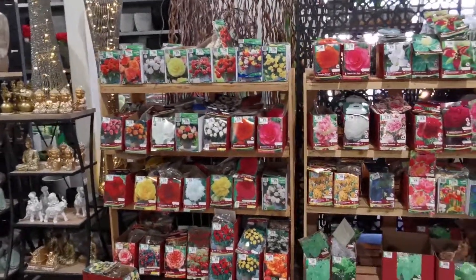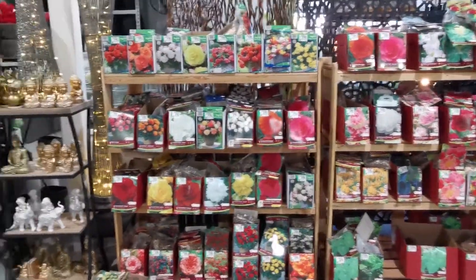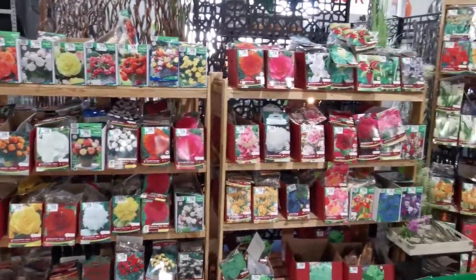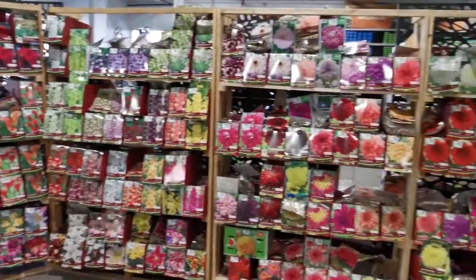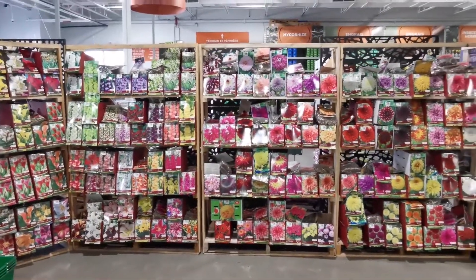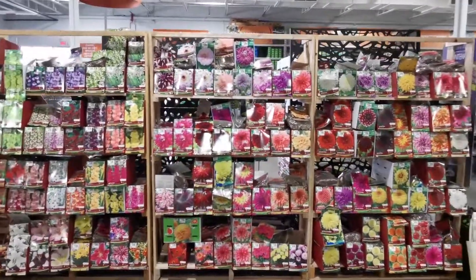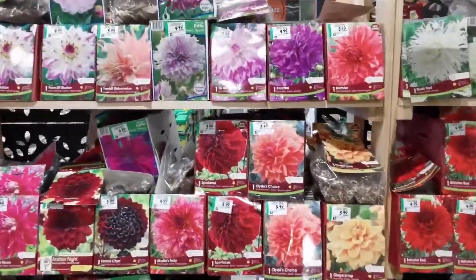Flower bulbs — now it's spring, and one of the first things we're going to be putting in the ground is flower bulbs. Tulips come to mind first, of course, and they have a really cool selection here. Look at all the colors — these guys know how to set up an attractive store. If you're looking for great flower bulbs, garden stores like this have them in stock. It's one of the first pleasures of spring.